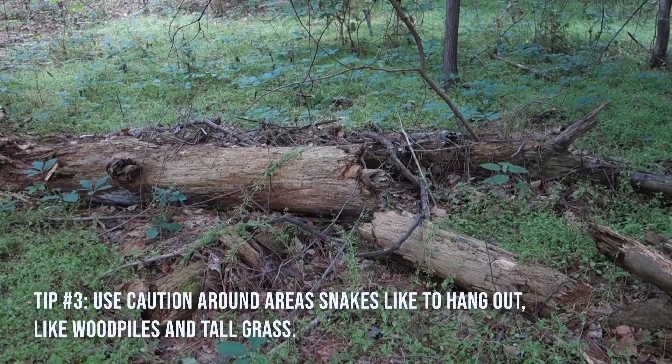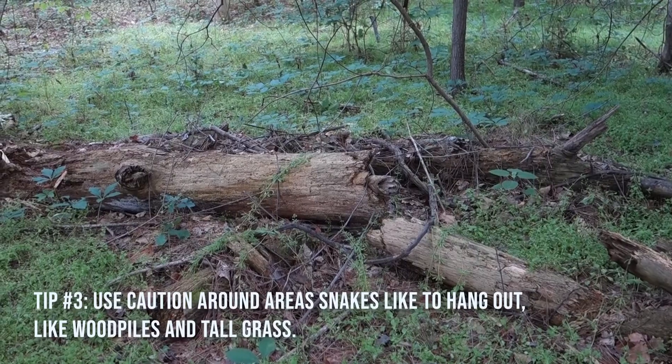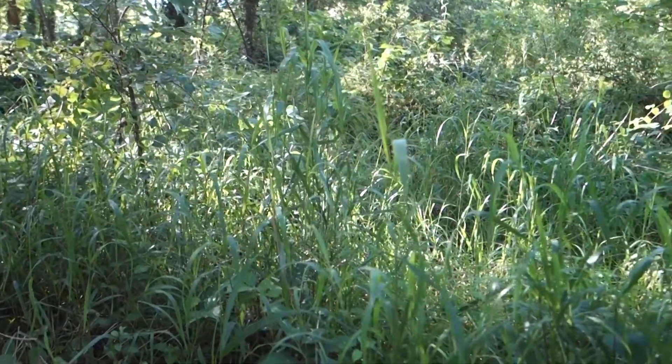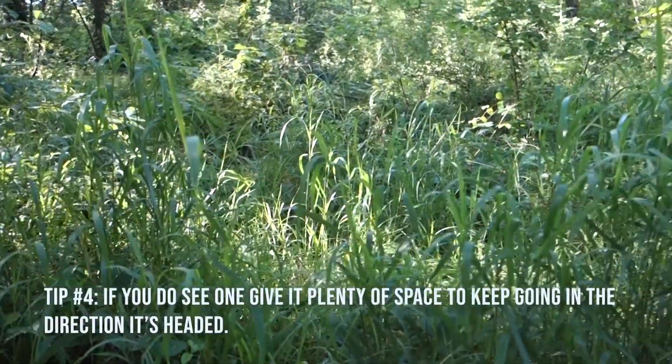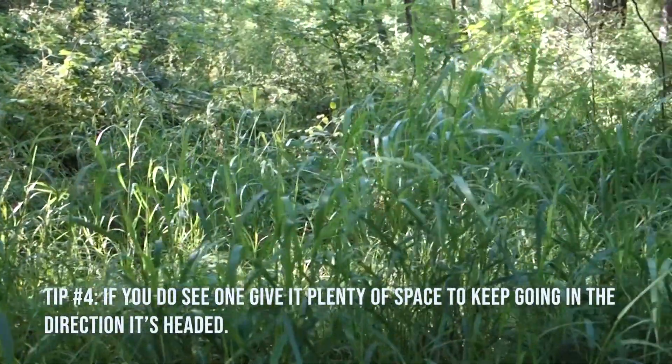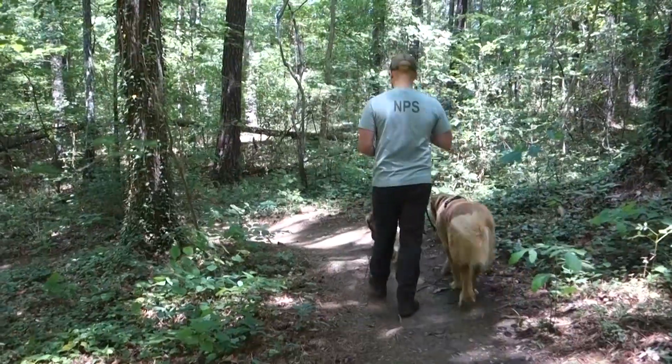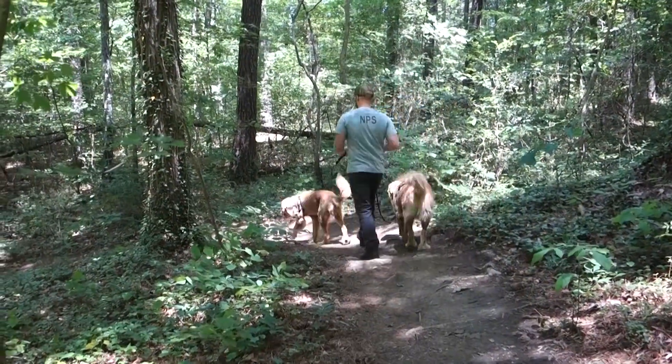When you're outdoors, remember snakes like shelter. Vegetation and wood piles provide great habitat, so use caution around these areas. If you do see a snake, stay out of their way and give them plenty of space to continue in the direction they're going. Snakes don't want to be around us any more than we want to be around them.